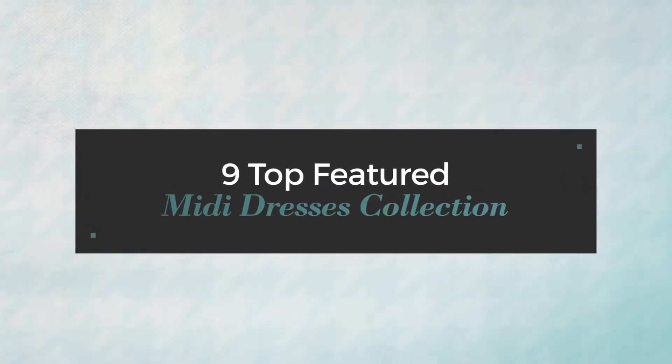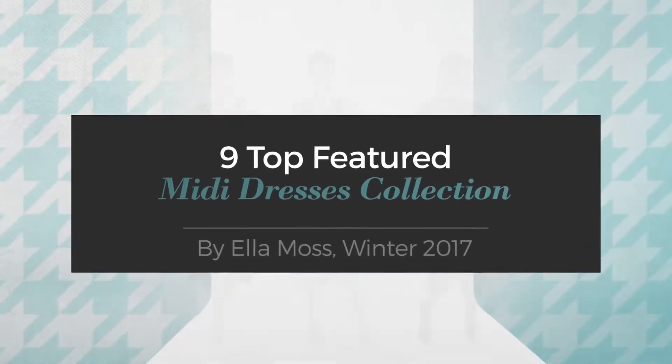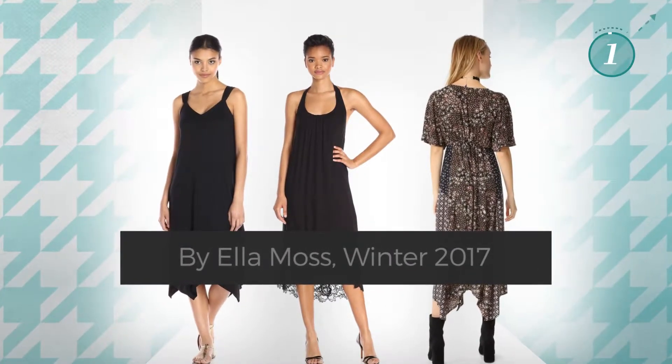9 Top Featured Midi Dresses Collection by Ella Moss, Winter 2017. At any time, click the circle and get the details about your favorite dress.